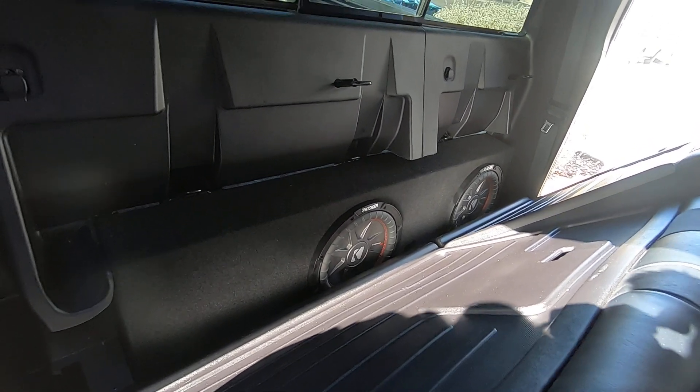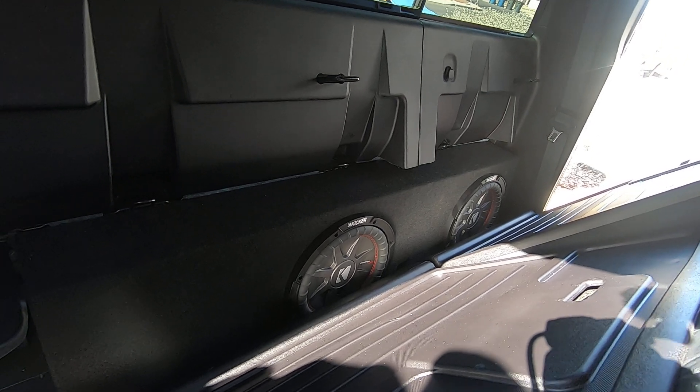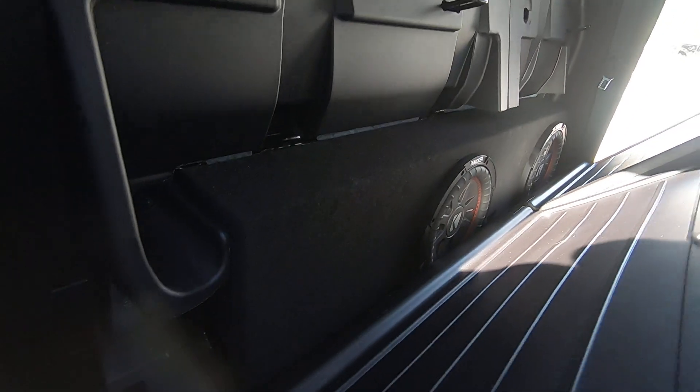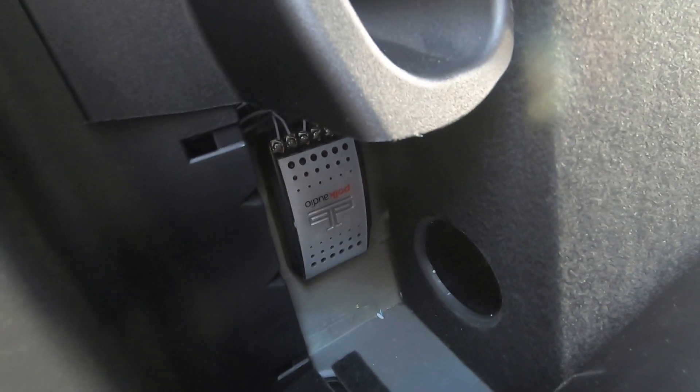Okay, here's a subsystem for you. Two Kicker CVR-T10s, shallow box, angled, 3-inch port, 7.5 inches long. There's one of my crossovers for the front doors. The other one's actually behind this pillar here.